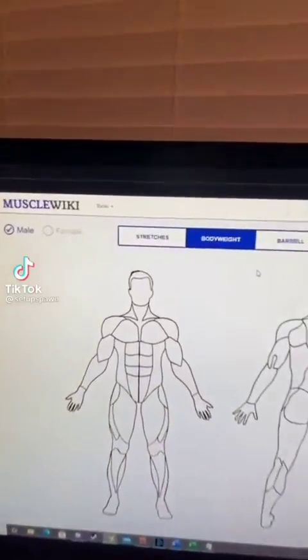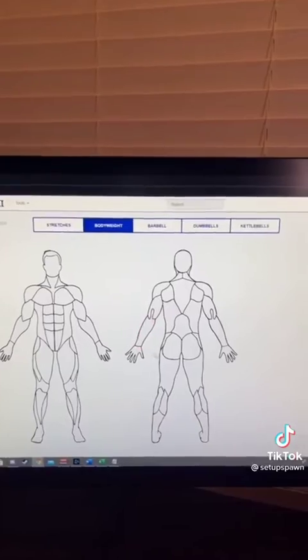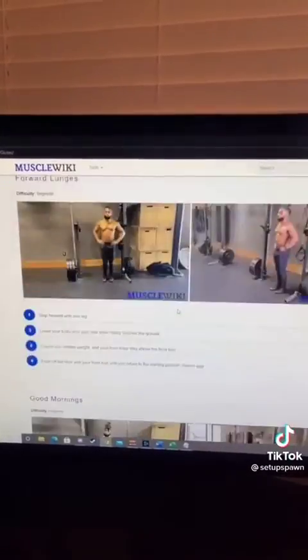Powerful Websites You Should Know, Part 1. This is a good one for anyone trying to get in shape. Go to that website, pick your settings, and go body weight and then what muscle you want to work out. It'll give you all the workouts you can do for that muscle.